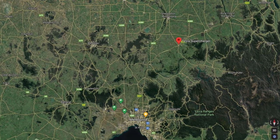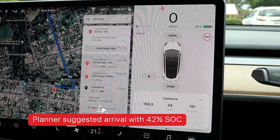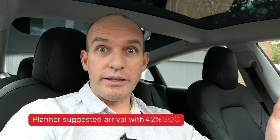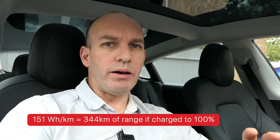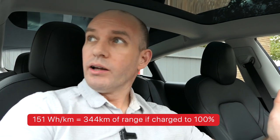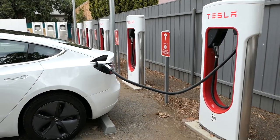We've arrived in Euroa and got here with 39% state of charge — slightly worse than anticipated. We did 151 watt-hours per kilometre, so not great, but again there was stop-start traffic, rain, and wind. It's looking a little better but I think this weather is going to chase me all the way to Canberra. I'm going to charge for about 15 minutes and get a move on — I need a coffee. At this stage I'm still getting into Canberra at midnight.